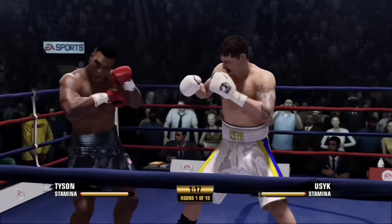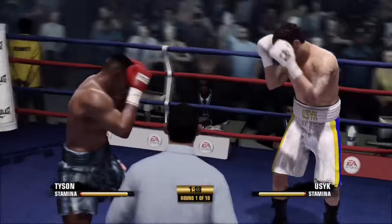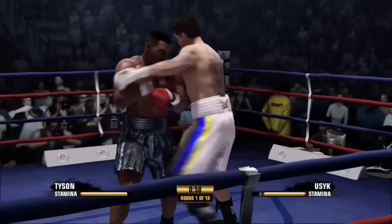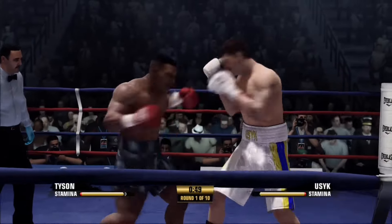The old timers used to say, when you control him in there, you can make him do what you want — he made him tie his shoelaces right there. And now you see the southpaw pulling the trigger with the straight left. Tyson's starting to score at ease against his opponent there.